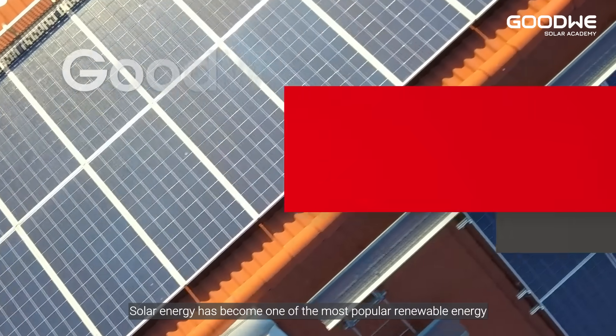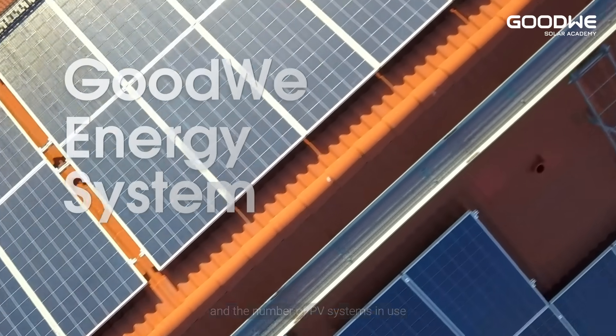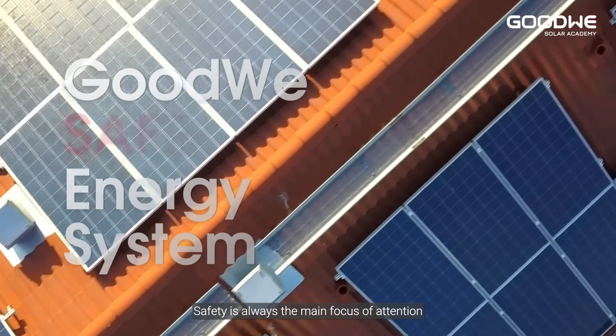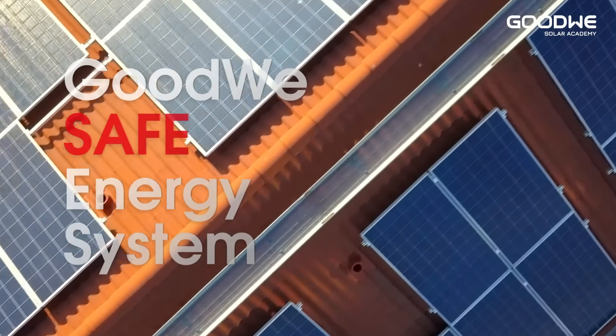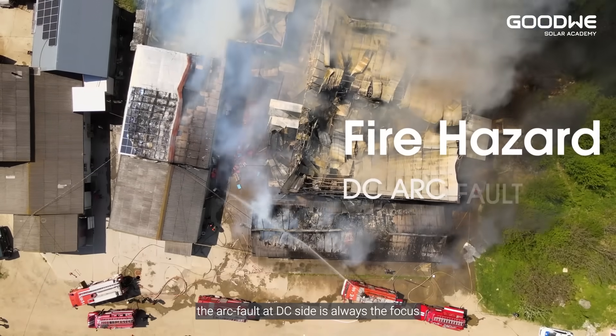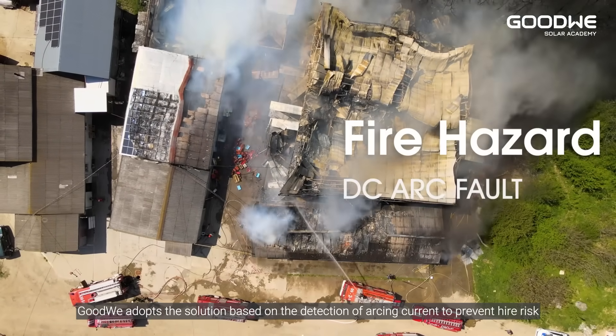Solar energy has become one of the most popular renewable energy sources, and the number of PV systems in use has rapidly grown in recent years. Safety is always the main focus in discussions about fire hazards in PV systems. The arc fault on the DC side is always the focus, and GoodWe adopts a solution based on the detection of arcing current to prevent higher risk — AFCI.